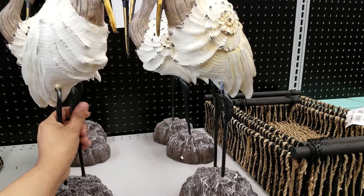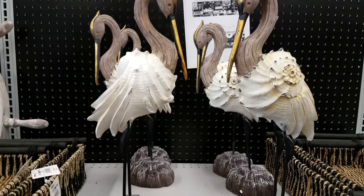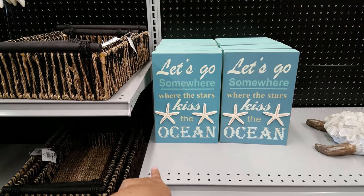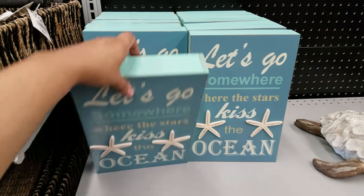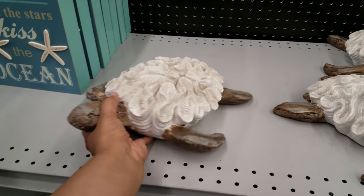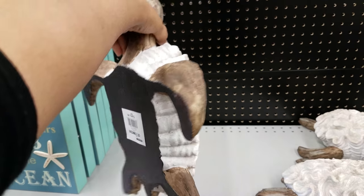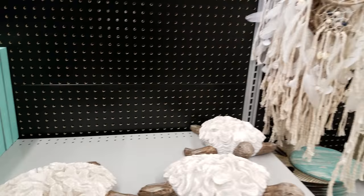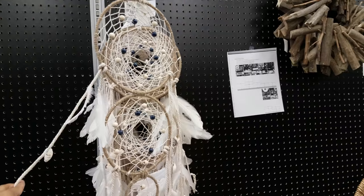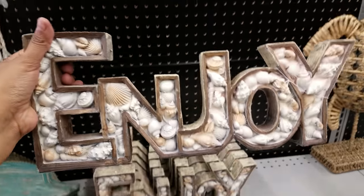There's a sign that says 'Let's go somewhere where the stars kiss the ocean.' Oh, we got turtles — that little cutie is $18. We have a dream catcher right here for $15. They're still setting up. Here's an 'Enjoy' sign with seashells on it.